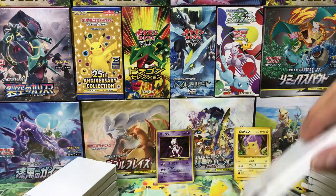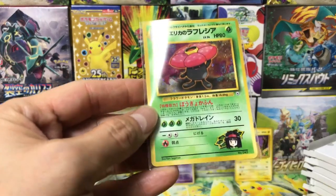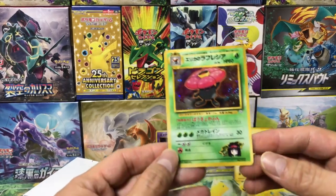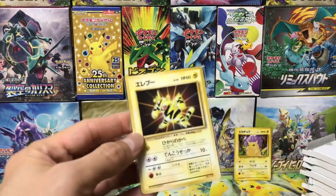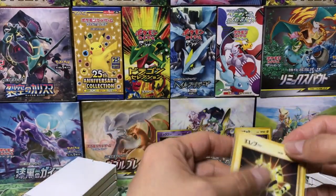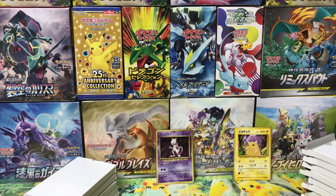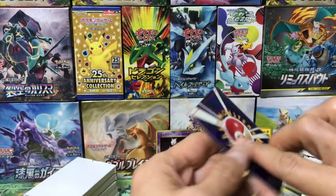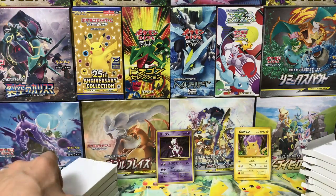Three cards in the next pack. Again Erika's Vileplume — wow, the shop must have had loads of these, we've got about five by now. Pretty good condition. Again Electabuzz with no rarity mark — came from a small pocket binder. And Charmander, also pretty clean. We'll take it!